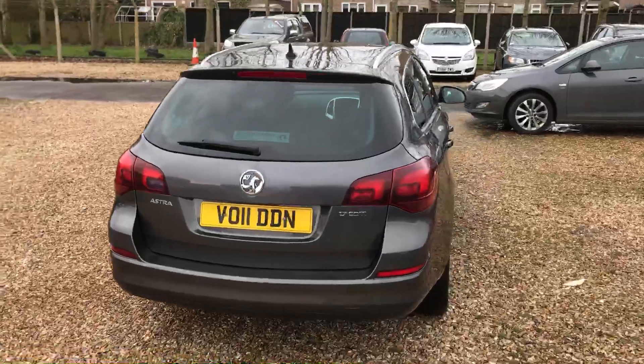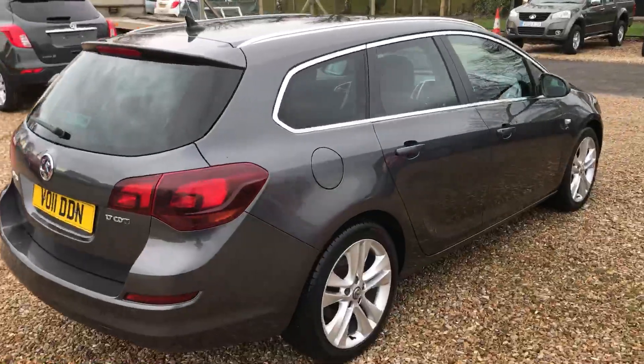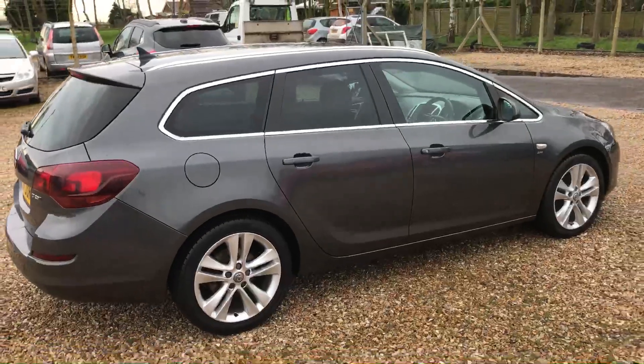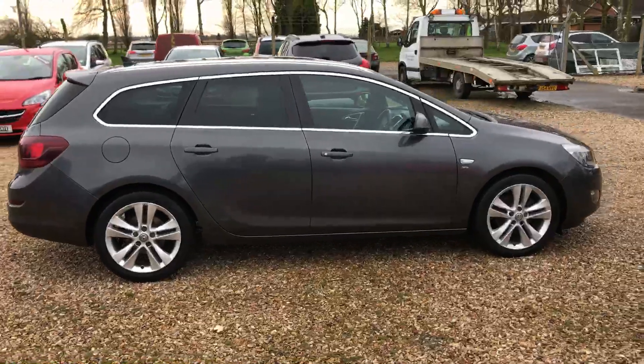The car has covered 67,500 miles and is finished in technical grey paint. It would come with 12 months warranty, and the car has a full service history with us here at 12s.